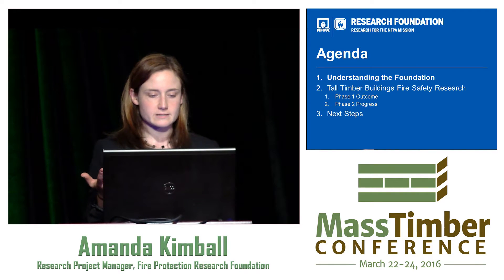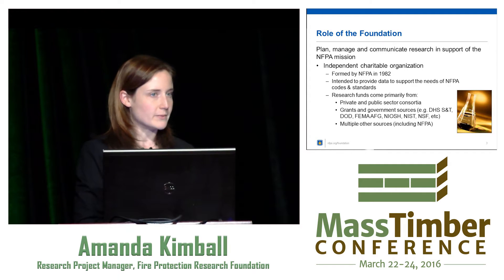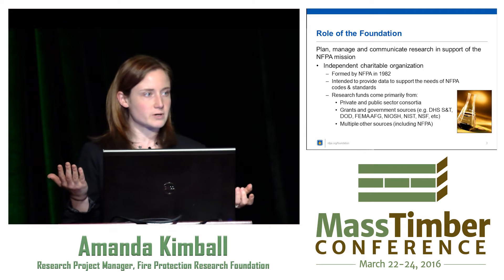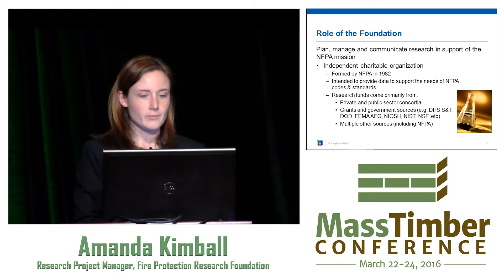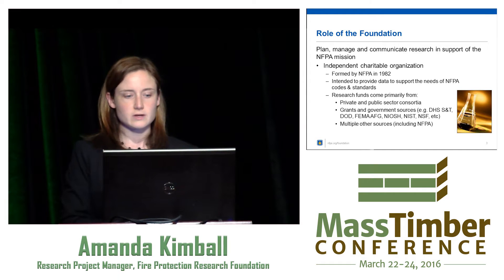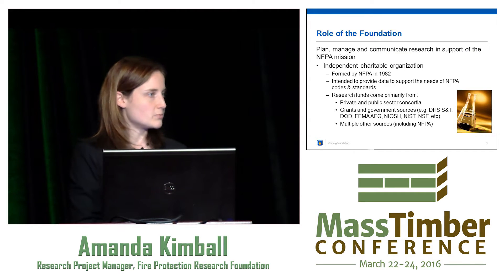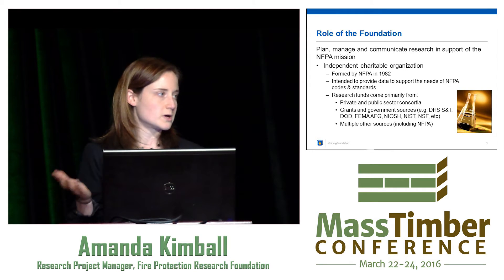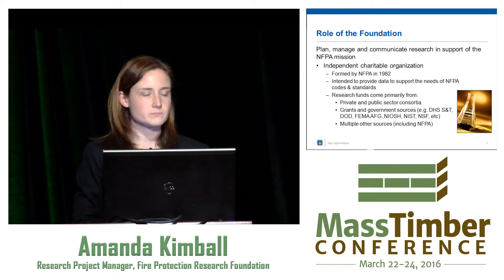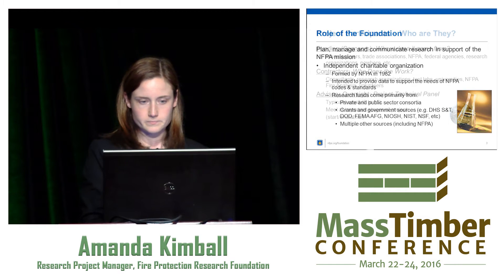So who is the Foundation? We plan, manage, and communicate research to support the NFPA mission. NFPA, if you're not aware, is the developer of consensus-based codes and standards. We are an independent charitable organization formed by NFPA in 1982. The intent of forming the research foundation was to support the codes and standards through research. Where do our research funds come from? Private and public sector — we do grant-funded projects as well as from private industry, basically a 50/50 split, plus other sources including NFPA itself.